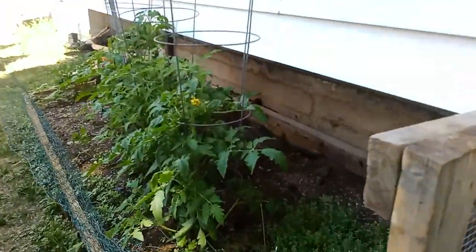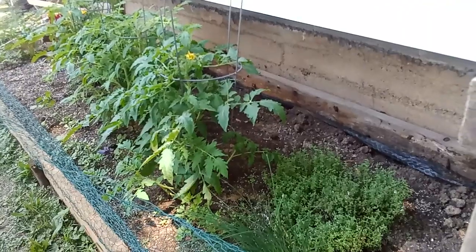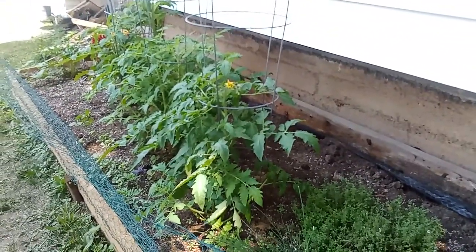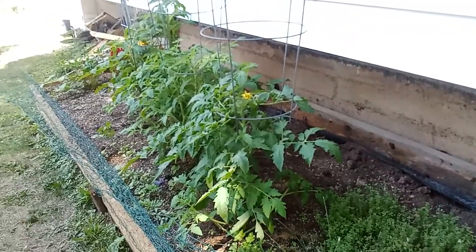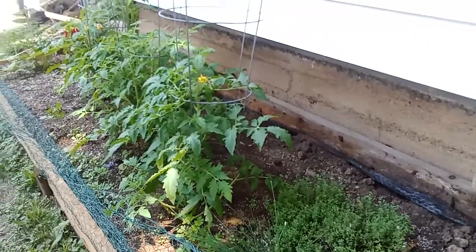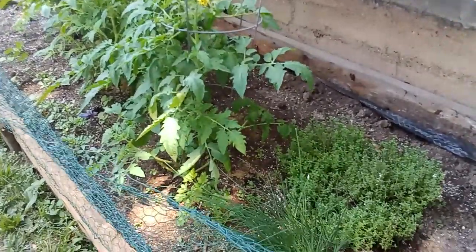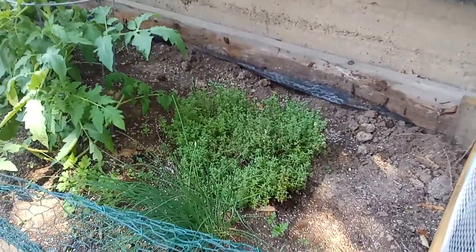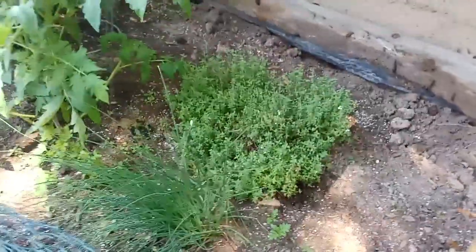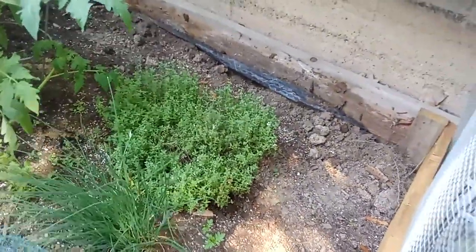Starting over here with the tomatoes — these are all Roma tomatoes, and they will start to get sun about noon. It's about 11 o'clock now, so in about an hour they'll get full sun for the rest of the day and they're doing really well. I've got some herbs here from last year and the year before — the thyme and chives have come back year after year, which has been really wonderful.